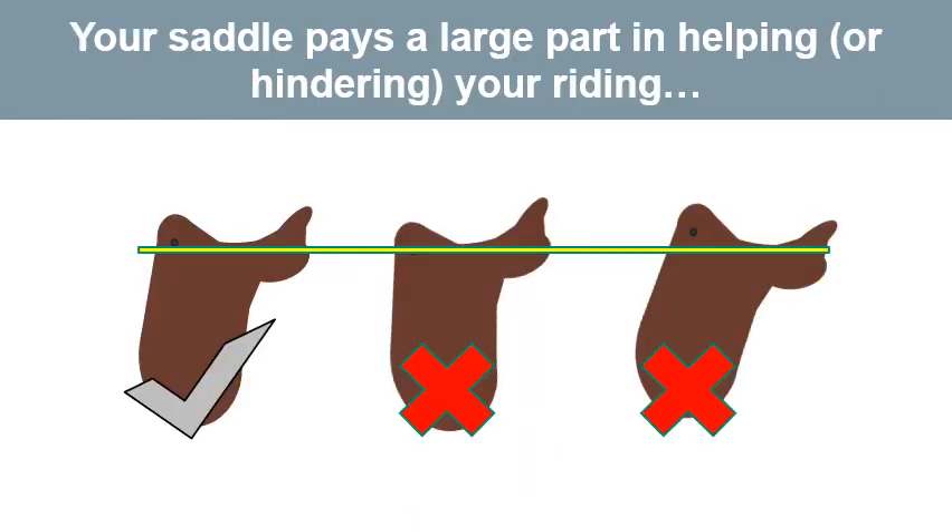Your saddle plays a large part in helping or hindering you to sit in the correct position, so make sure to look out for the video on that subject by Horse Riders Mechanic.